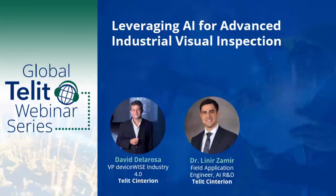Let's quickly get to know our speakers. To explain this topic today, I am pleased to be joined by two speakers. First, we have Dayla De La Rosa, VP of DeviceWise Industry 4.0 at TELIT Centurion, and second, we have Dr. Lemire Zamir, Field Application Engineer, AI IND at TELIT Centurion.